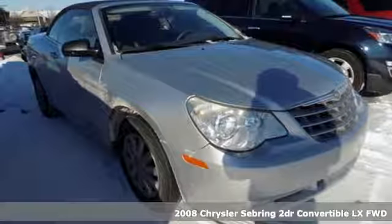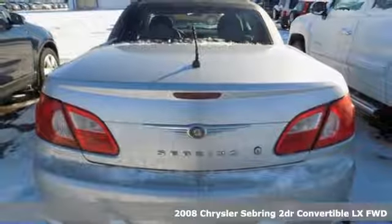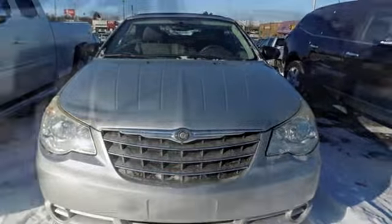It's a 2008 Chrysler Sebring. Experience this Chrysler Sebring and you'll realize it's more than just the everyday drive. It's proof that power and efficiency are a perfect match.